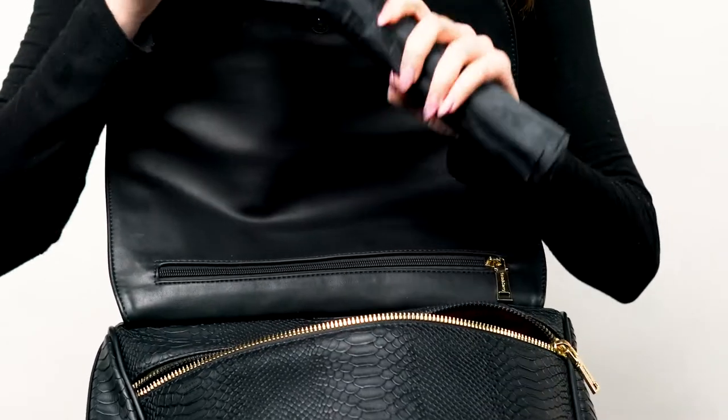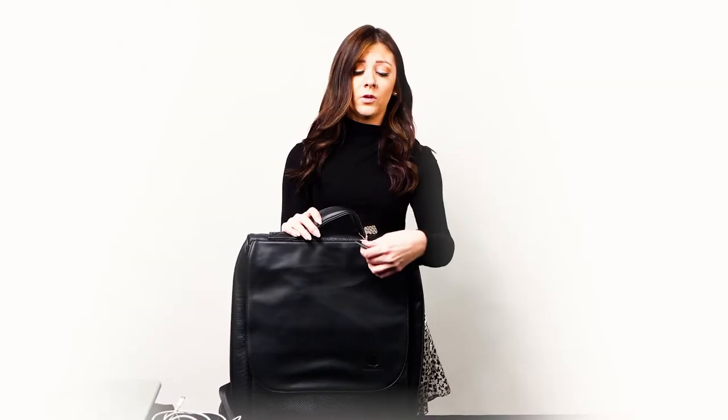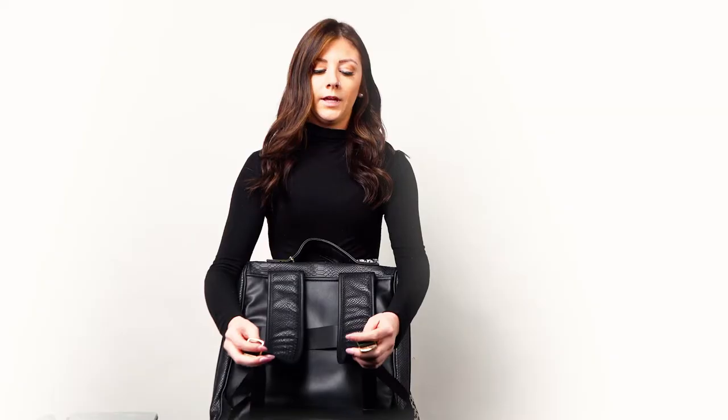This compartment is where I keep my rain jacket in case it rains. Laptop in here, and especially an iPad as well. Headphones on me. There are some gorgeous gold accents right here in the front, and also gold accents right here.